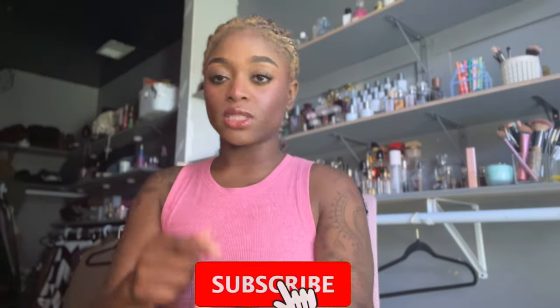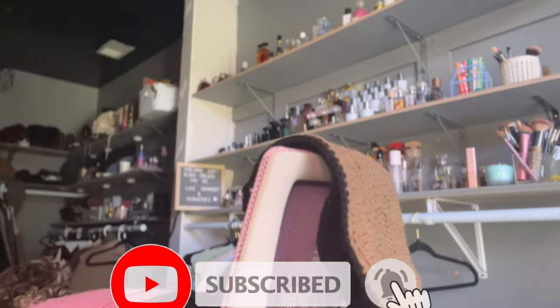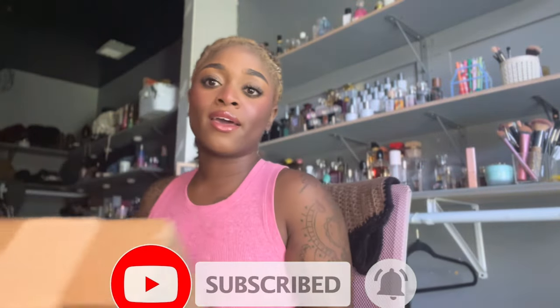Hey, it's Nay and welcome back to my channel! If you're new here, hi, I'm Nay. We talk about all things looking good, feeling good, and smelling good. If any or all of that sounds interesting to you, you just gotta hit that subscribe button and join the fam. Today we have a mini unboxing.